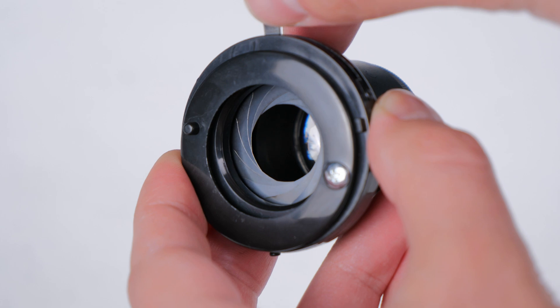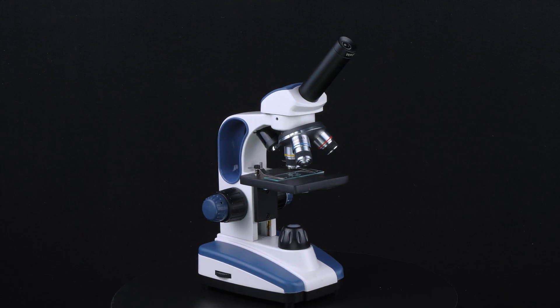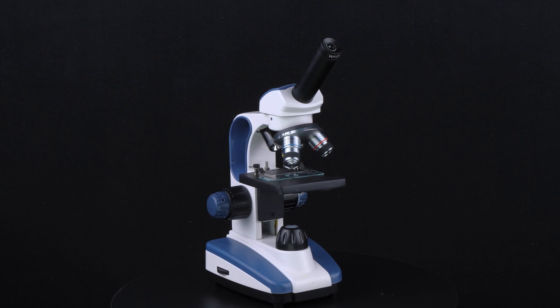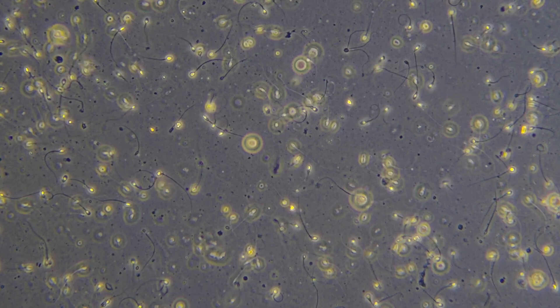Our secret sauce is that we invented a sperm-optimized illumination system that turns a consumer-grade microscope into a lean-mean sperm-viewing machine. If you go to a fertility clinic, they're using microscopes that cost $5,000 minimum.